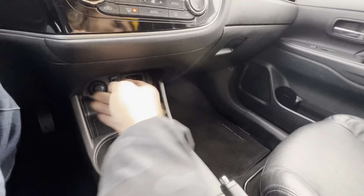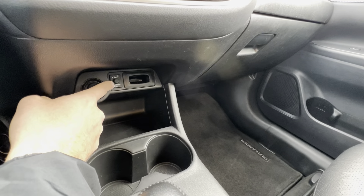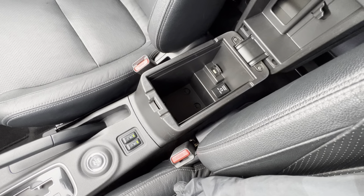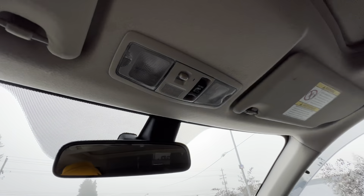Cup holders, storage, and there are USBs here as well. You can turn the active tailgate off and on if you don't want that feature. Storage in the center there too, with USBs and auxiliary ports. Above us, a sunroof and moonroof — you can slide that open right there.